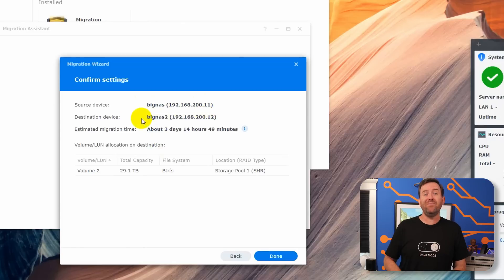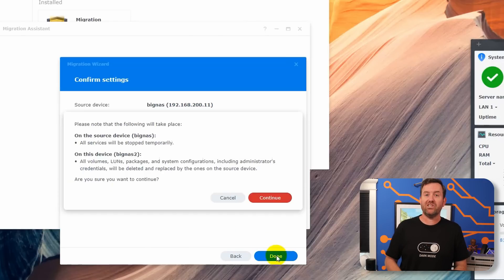The Migration Assistant asked for administrative credentials for the old NAS, and it showed me that it was going to copy over 29.1 terabytes of information, which it estimated was going to take three days, 14 hours, and 49 minutes — a long time, but that's what it takes to copy almost 30 terabytes of data across a gigabit NIC. And you might be saying, but the new NAS has a 10-gig NIC — and you're right. But the old NAS only has gigabit, so that's the bottleneck.